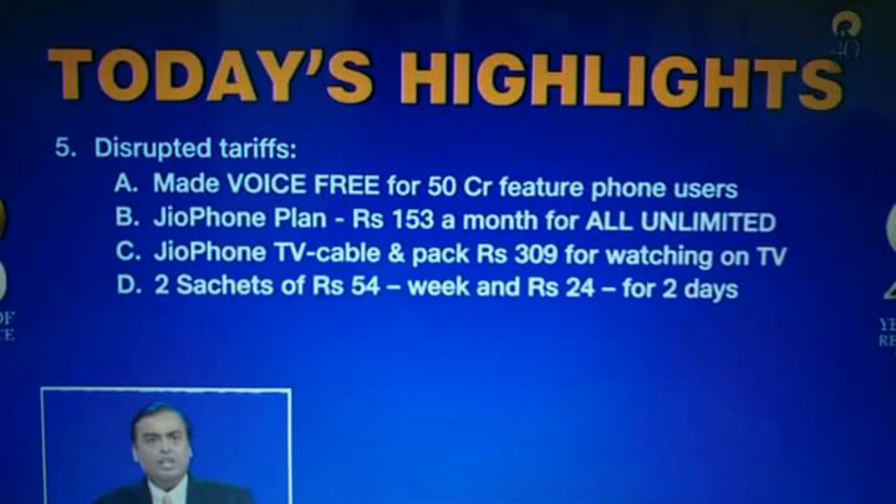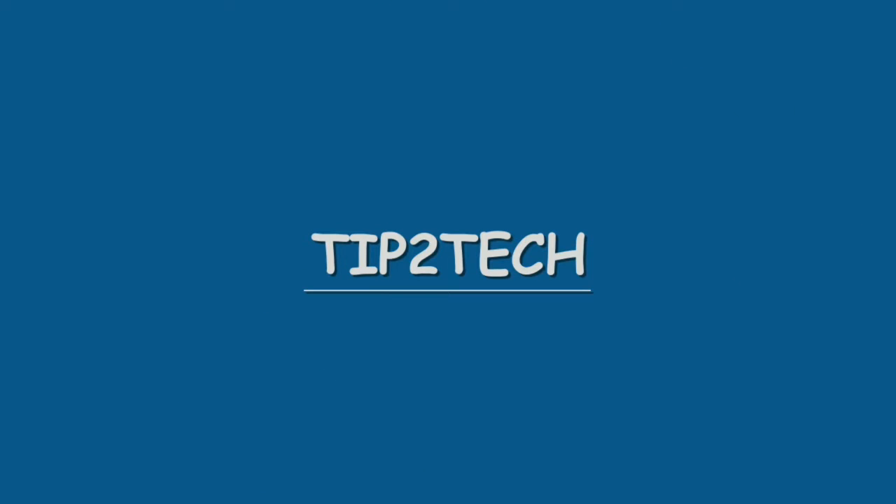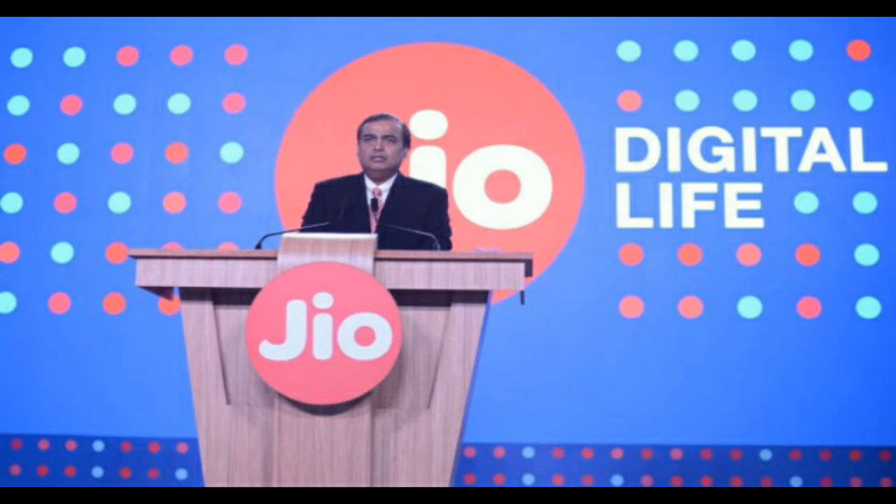You can get a feature phone today just for free. Finally the wait is over and Jio has launched its feature phone for free for all the people of India, and you can buy it from September. What's up guys, this is Ronak from Tip2Tech and in this video we are going to discuss about the new Jio feature phone that Jio has launched today — and it's totally free.